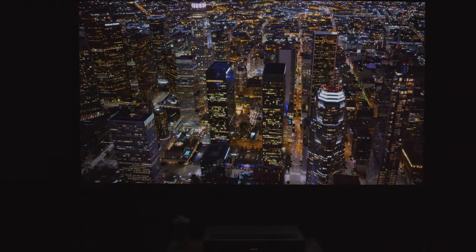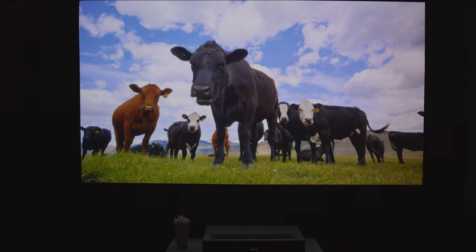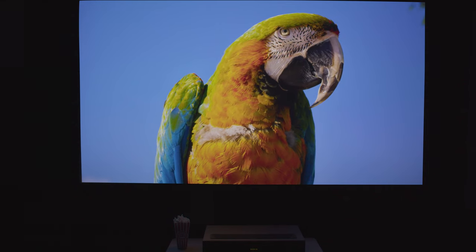This new laser TV has a powerful Bowers & Wilkins soundbar for amazing audio performance. If you don't have a dedicated sound system, you can definitely get away with using the internal speakers and not feel like you're missing much. I am not used to seeing black levels like that from any UST — it's easy to see why this projector won the laser TV showdown. You can see a lot of detail in the cow's face right here thanks to the fantastic contrast. Look at those colors, they are just popping off of this screen.